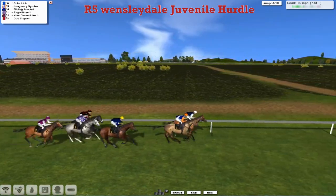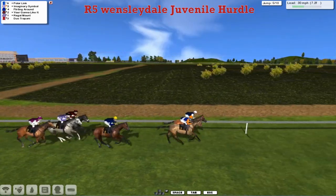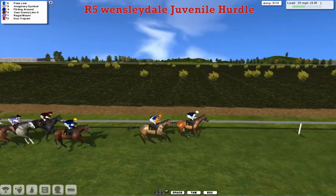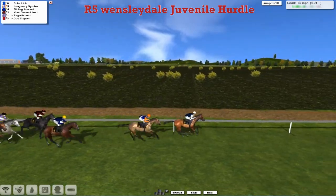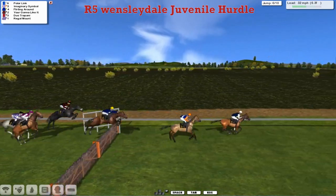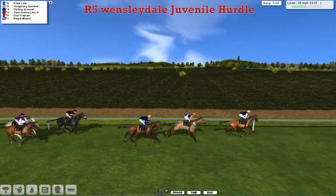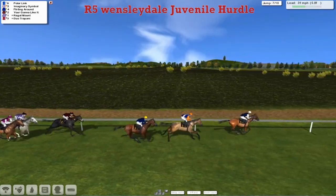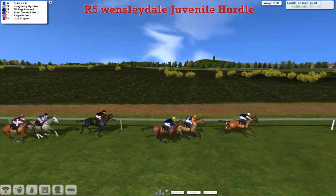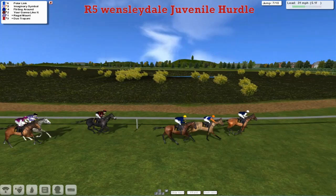They've got a lot of jumping still to do. Over that one they go. Polar Link now comes through to lead by about a head, with Imaginary Symbol in second. Flirting Around is third as they get over the next. Then You're Going to Like It. Regal Mount is the one that's lost its place and dropped towards the back, and he's now totally lost as they get over the sixth. Looks like they're all over okay. Polar Link in the lead — the pace is probably quite hot — with Imaginary Symbol second as they get over the seventh. Suddenly they've only got three flights to take and a little more than five furlongs to race.